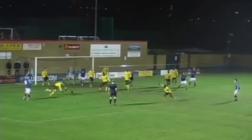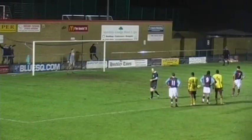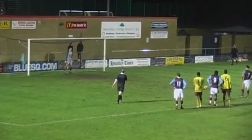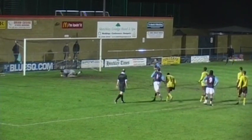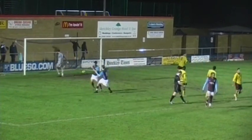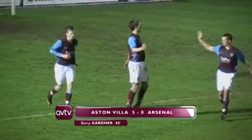Gary Gardner hits it low — handball, handball, referee! That's a clear penalty. It could be a fifth goal. Gary Gardner looking for his second goal of the game — it's been a rout in this first half. Gardner steps up, cool as you like, into the corner. Villa have been absolutely irresistible against the Gunners so far.